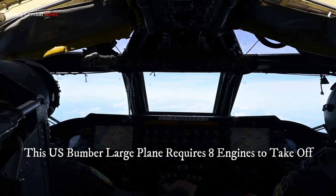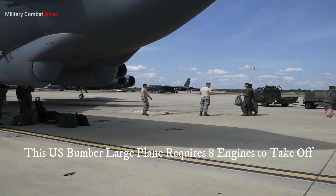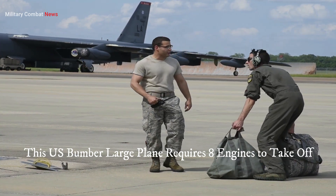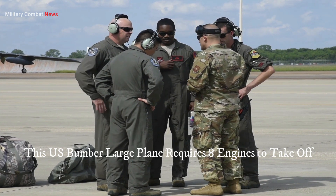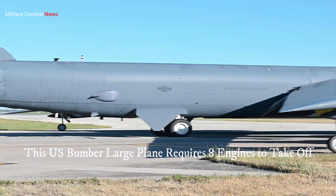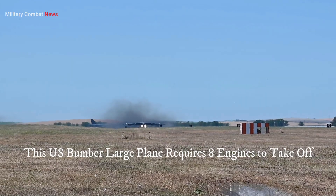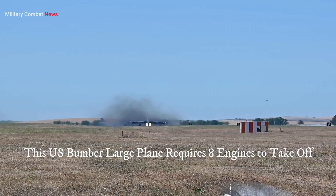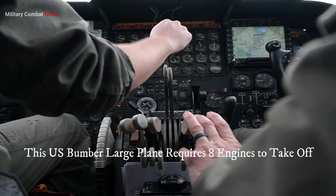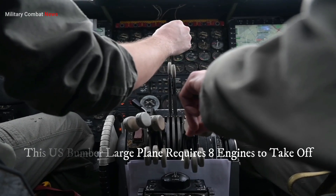Seven: operational track record. The B-52 has demonstrated its effectiveness and reliability in numerous military conflicts and operations. It has been deployed in various conflicts, including the Vietnam War, the Gulf War, and more recently in operations against ISIS. Its long history of successful operations highlights its continued relevance and capability on the modern battlefield. Overall, the greatness of the B-52 bomber lies in its range, payload capacity, adaptability, strategic deterrence, multi-role capabilities, crew excellence, and operational track record — qualities that make it a highly respected and formidable asset in the United States Air Force's arsenal.